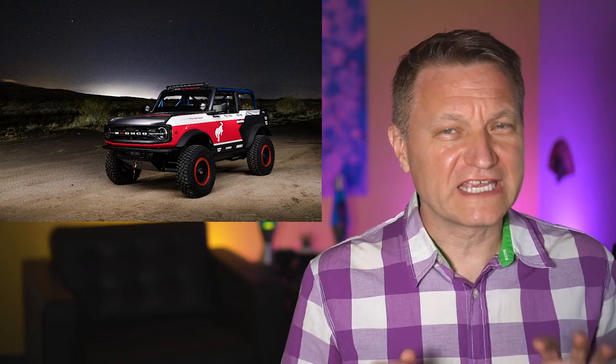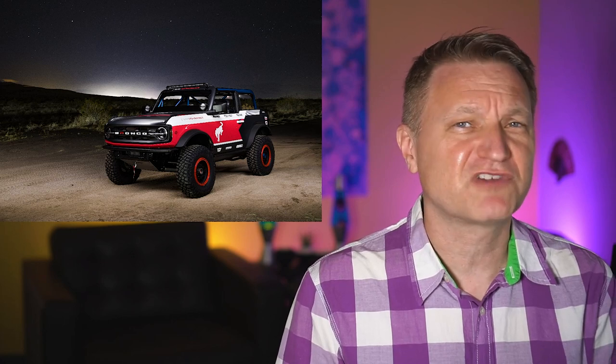Today Ford unveiled a new Bronco — we're going to get into that. We're also going to quickly talk about the F-150 Raptor reveal today too. Hi, my name is Eric and I make videos for car, truck, and SUV enthusiasts. If that's you, consider subscribing and slap a like on this video. Let's get into it.